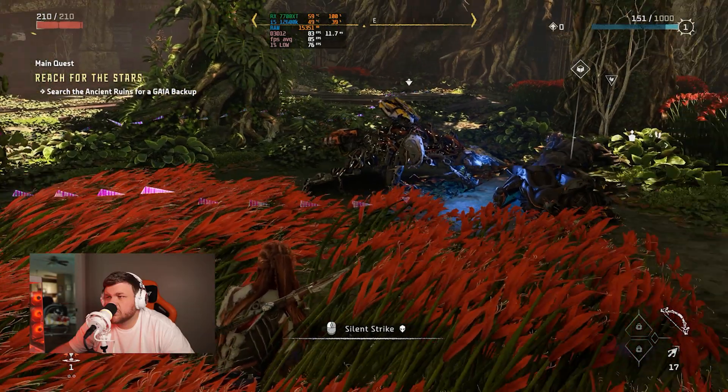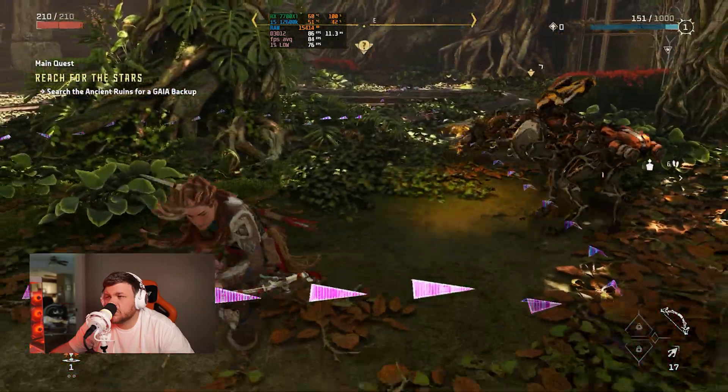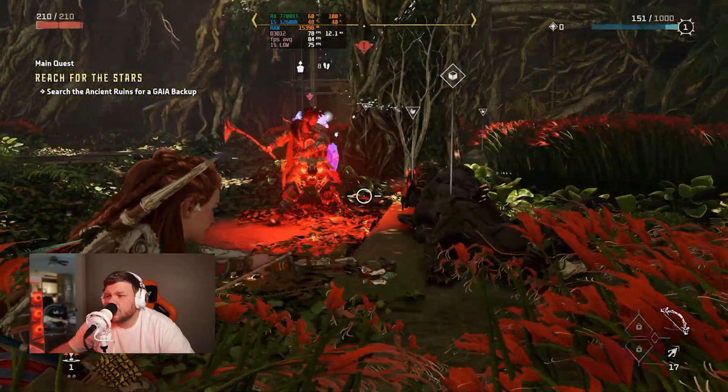We used a couple more story-based type games to give you an idea of what AAA titles are going to be like. Horizon Forbidden West just moved to PC not too long ago and it's fairly demanding for some graphics cards, but at 1440p on the maximum preset settings we got 85 FPS, which is pretty respectable. I would be happy with that if that were my graphics card.